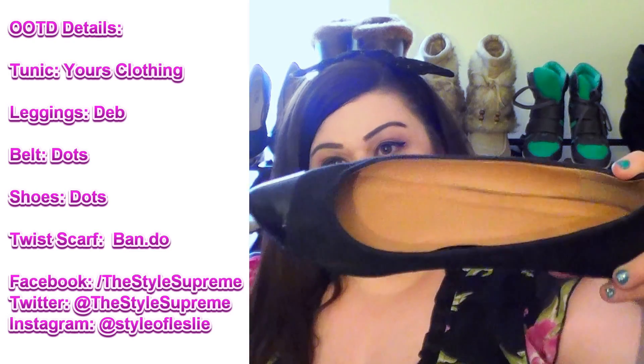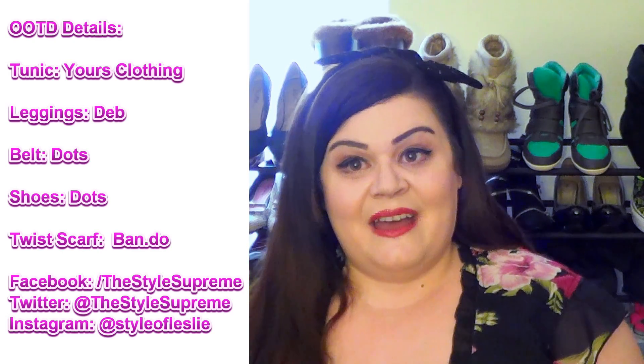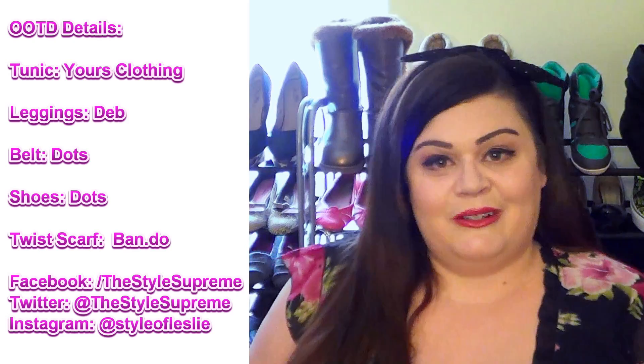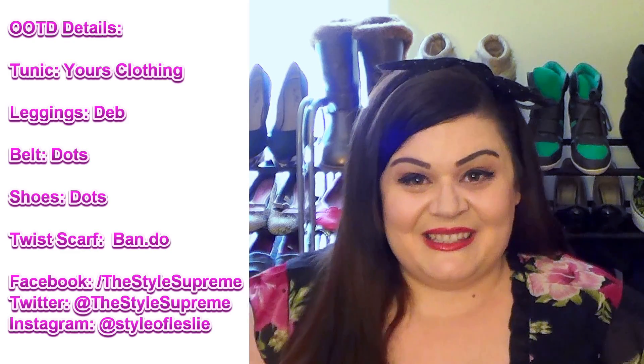And then shoes are from Dots — I'm loving them. They have a cap toe on them, just a patent leather cap toe, so just something casual and comfortable to wear today. So that's my outfit. Hopefully you guys have enjoyed it and I'll talk to you guys again soon.